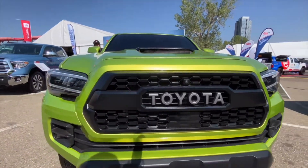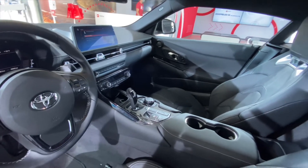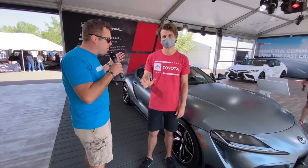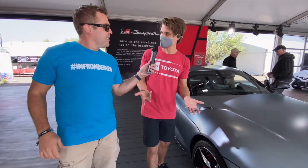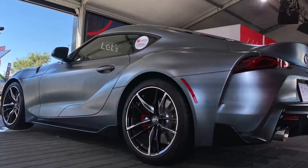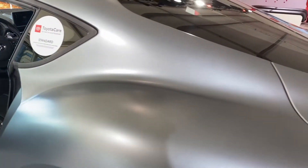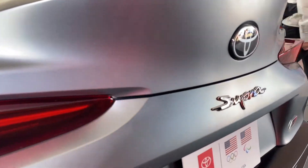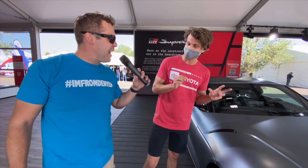I'm with Emerson from Toyota. Emerson, tell me about the Supra. Everybody loves the Supra — people have been asking for years when it's coming back, and unless you've been living under a rock, the Supra is back. We've got two engines: the two-liter and the inline-six, which is the beast — about 380 horsepower and zero to 60 in five seconds.